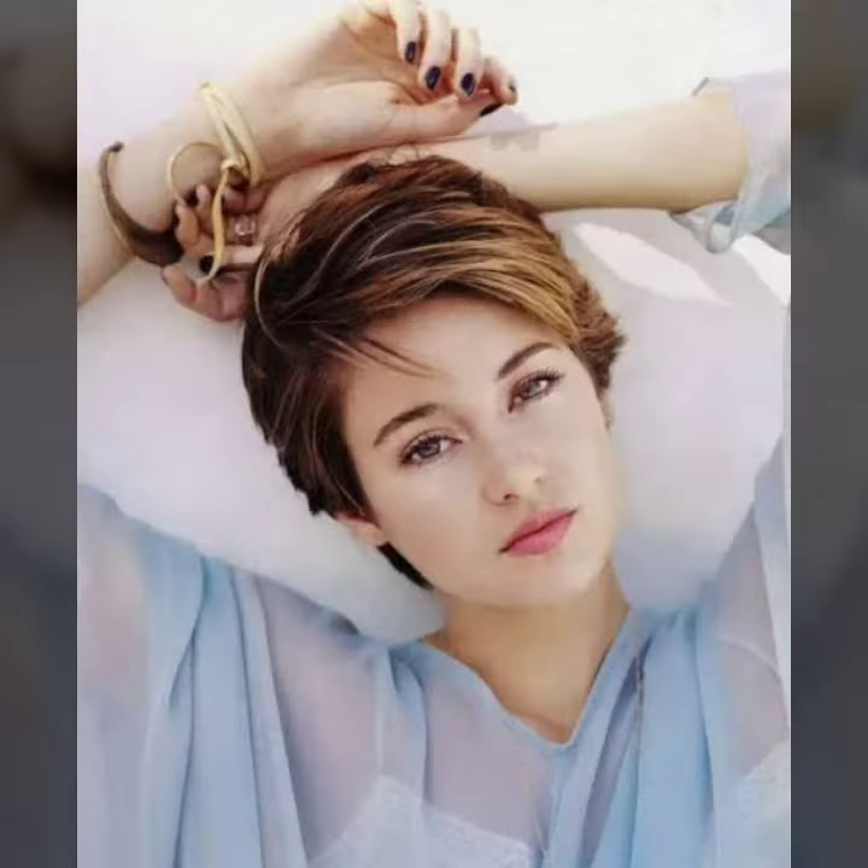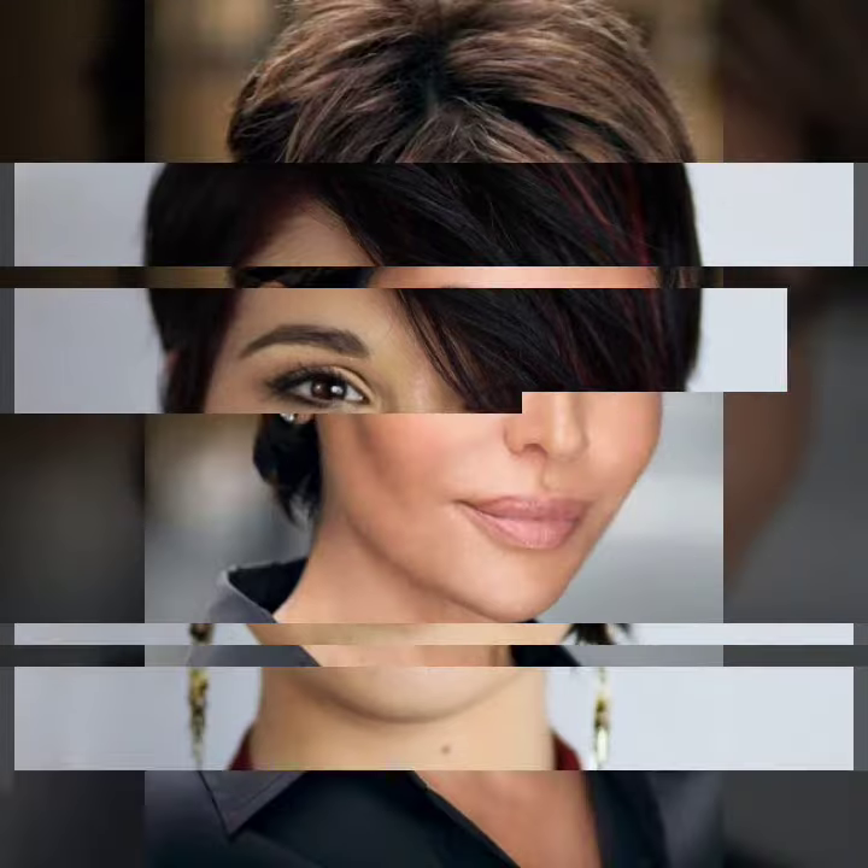I hope you guys like this video. This type of perfect and unique haircut and hair color are so good looking, so beautiful, so stylish, so gorgeous. Keep on watching guys. If you like this perfect and beautiful haircut and hair color, don't forget to subscribe to my YouTube channel.